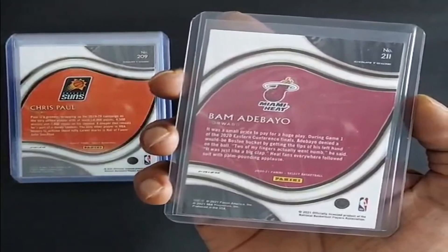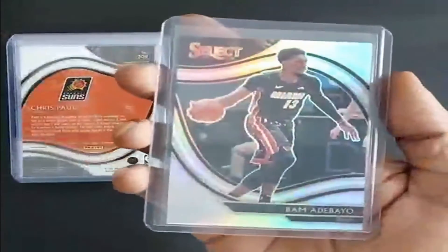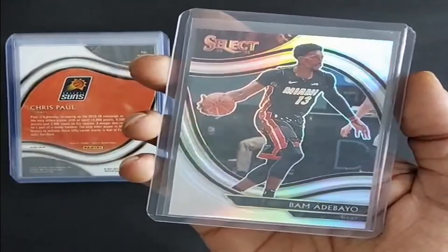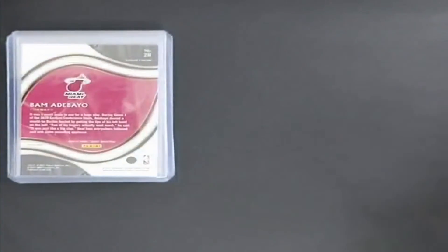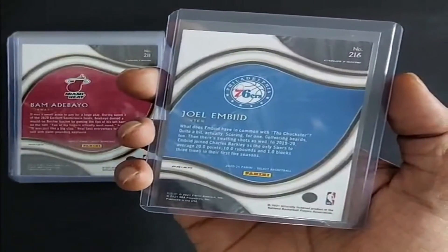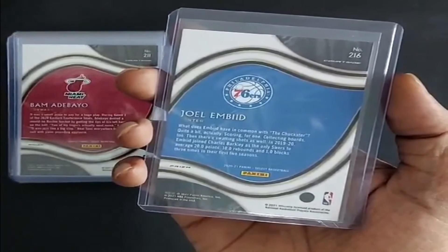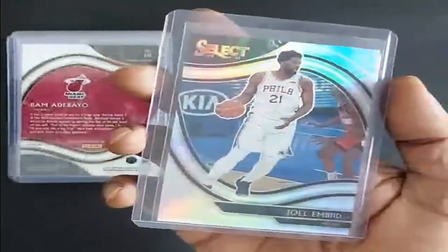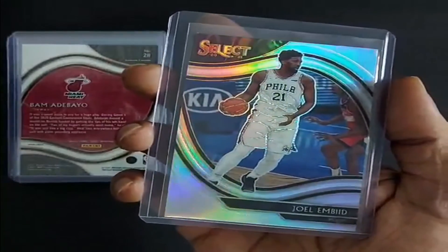Bam Adebayo, 2020-21, silver prism. And the last card — it is 2021, Joel Embiid, Philadelphia 76ers, silver prism.